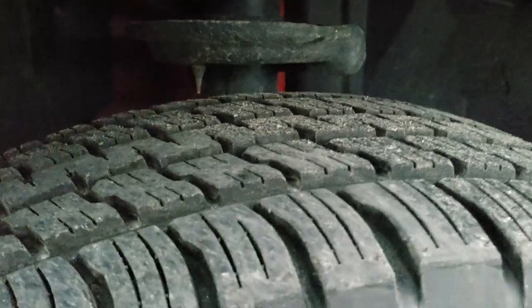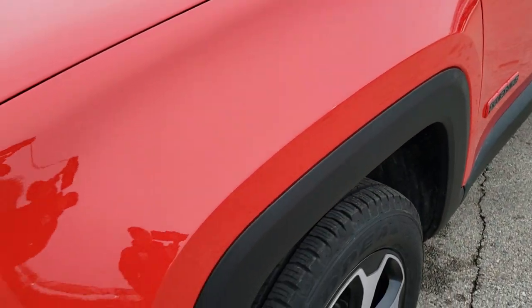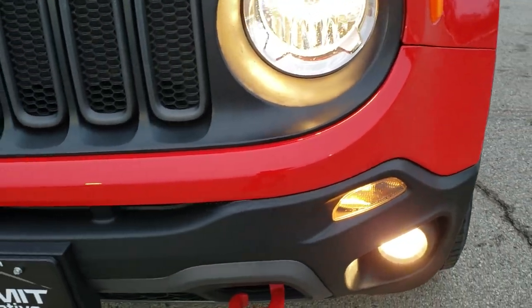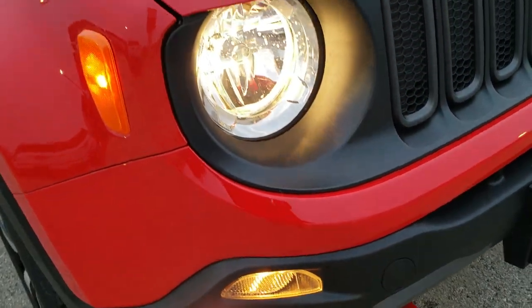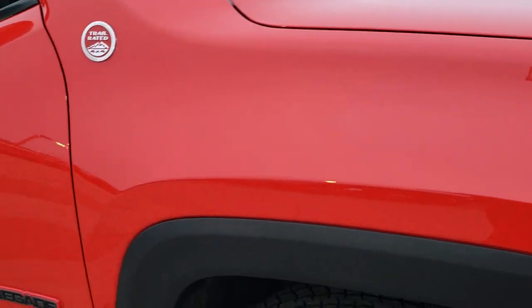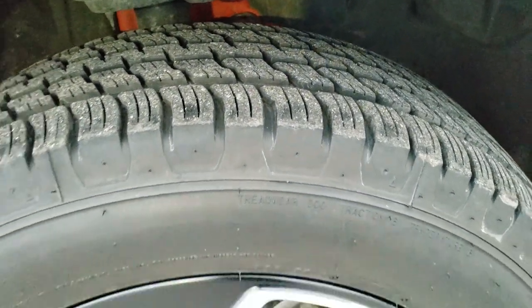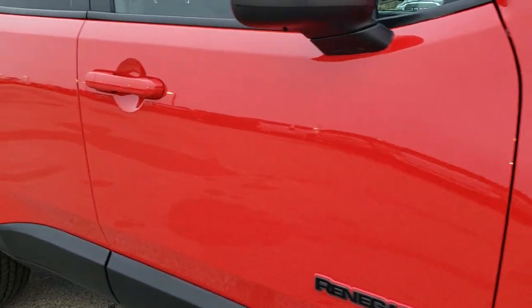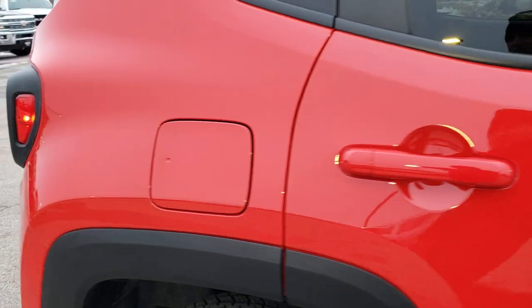Here we go — we got the tires. A customer bought a 2019 Renegade from us and he wanted to keep the tires that he had on this one, so we swapped out the tires for his brand new one with this one. That's why this one has brand new tires on it. Very clean down this side — didn't see any dents or dings on the fender, and as you go down this side of the vehicle you can see just how clean the body is, how reflective and mirror-like that paint is.